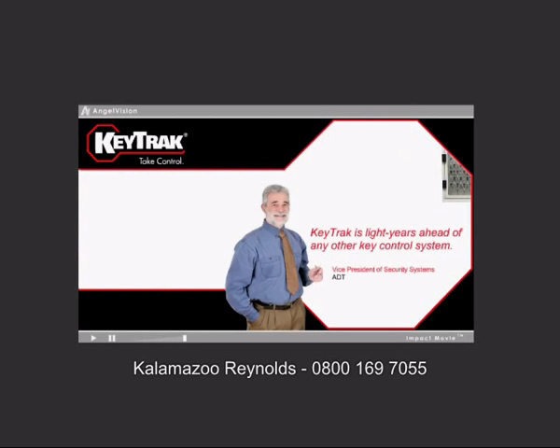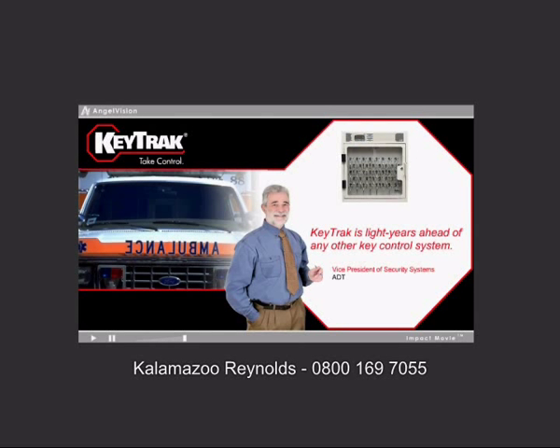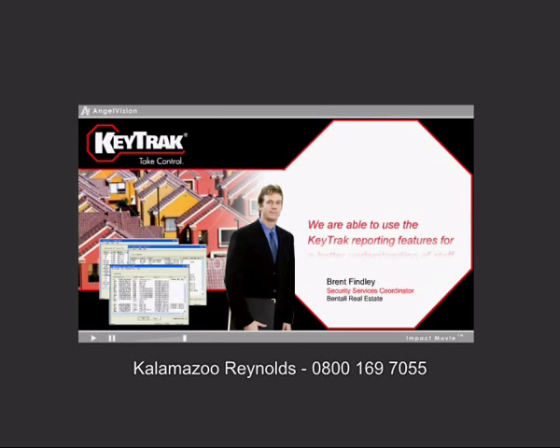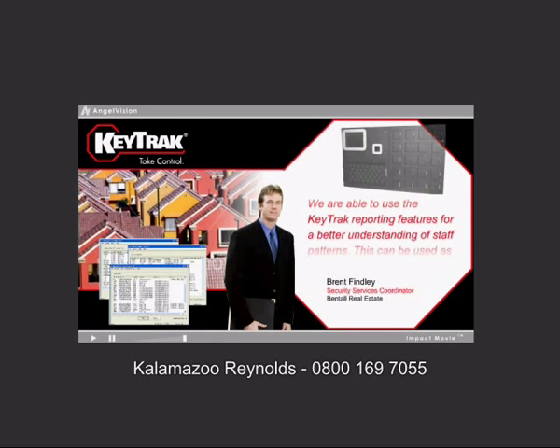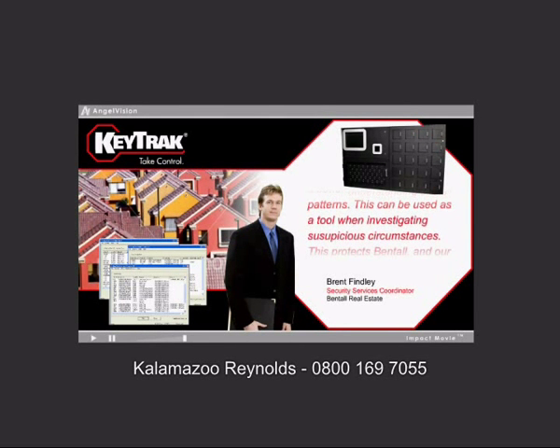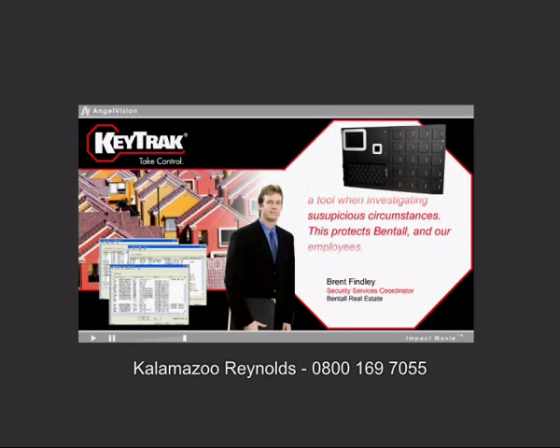KeyTrack is light years ahead of any other key control system. We are able to use the KeyTrack reporting features for a better understanding of staff patterns. This can be used as a tool when investigating suspicious circumstances. This protects Bentall and our employees.